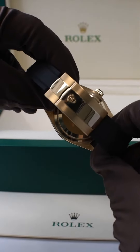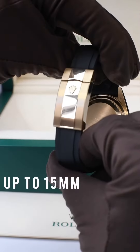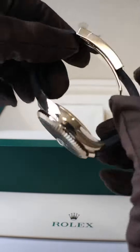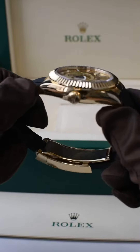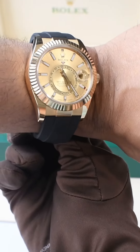The oyster clasp also features a Glide Lock system, which is very handy as it allows for up to 15 millimeters of micro-adjustments for when your wrists tend to swell up during summer. These adjustments can be made in 2.5 millimeter increments.